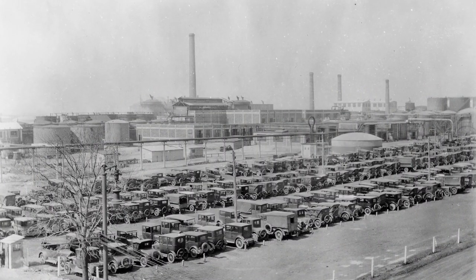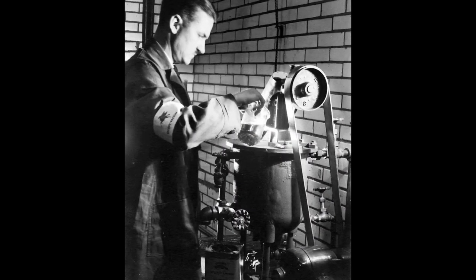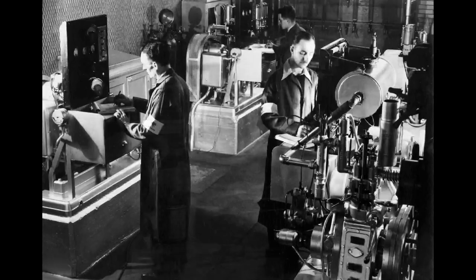Being the leader in grease technology hasn't happened overnight. Not at all. ExxonMobil has more than 100 years of industry expertise in formulating and developing advanced greases.